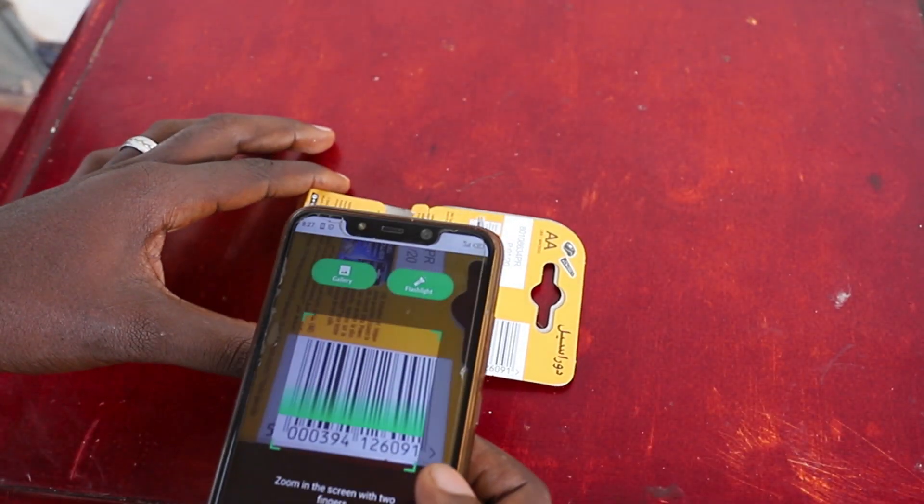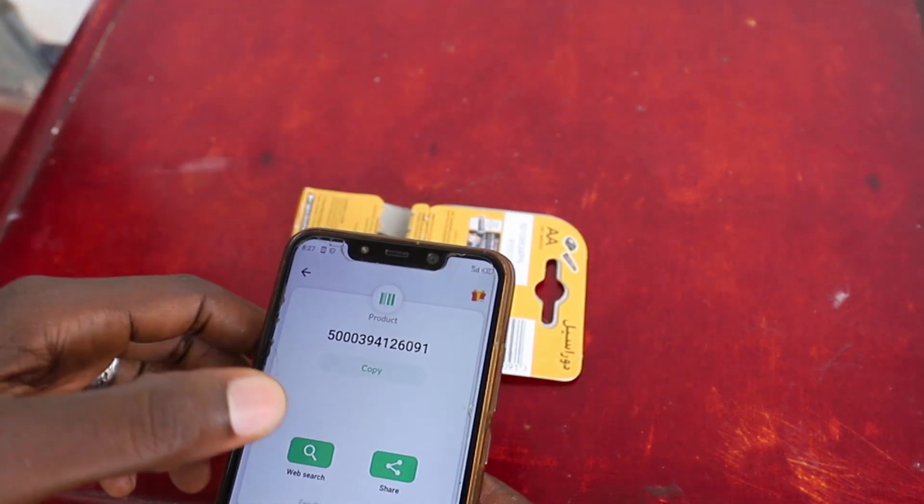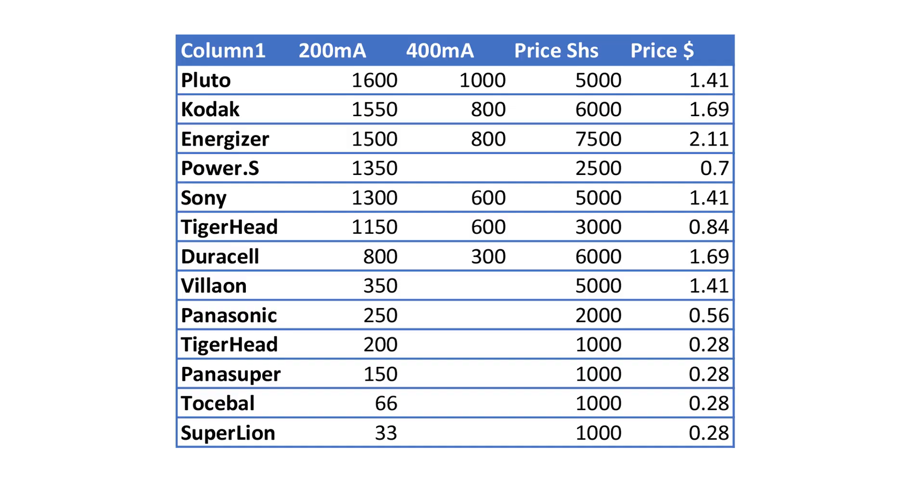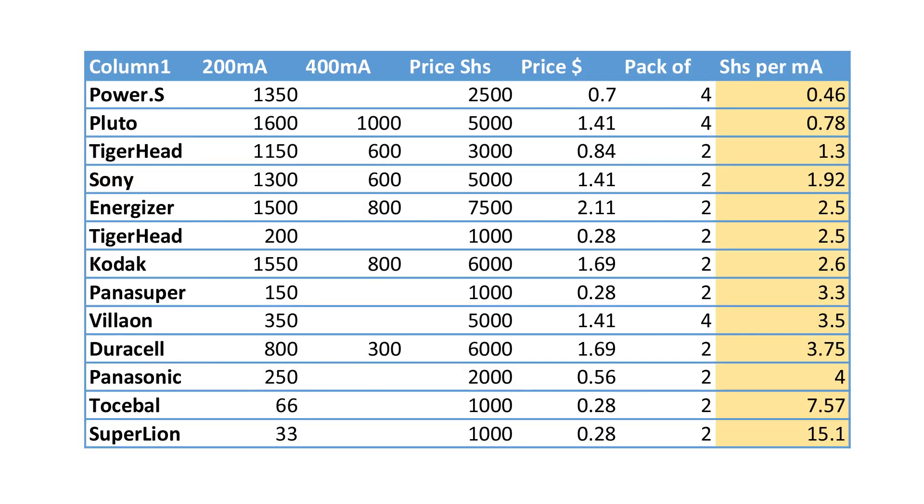This video is not sponsored or biased in any way — it was out of my own curiosity. I also made sure to check that the batteries I was using were genuine. Here's a list of all the batteries tested with their ratings in milliamp-hours and their prices. To make it more interesting, I'll add the price in shillings per milliamp, and this will give us a chart showing the value for money that you get with each battery.